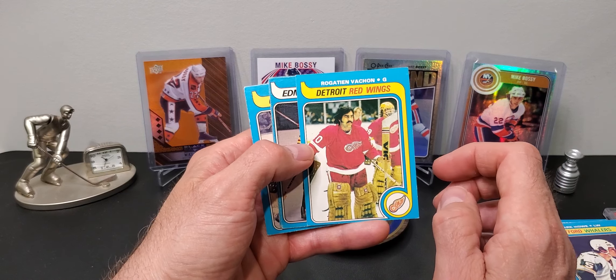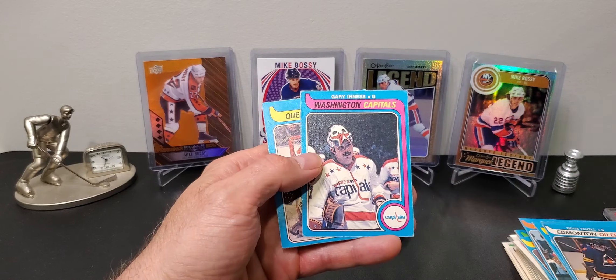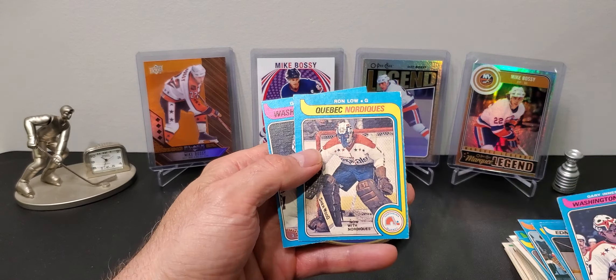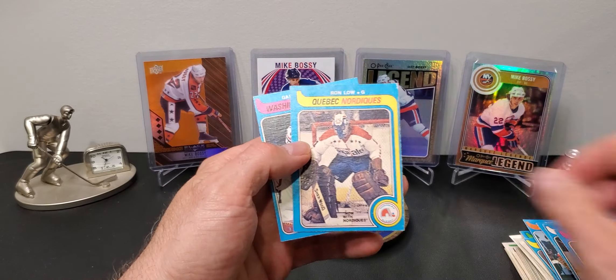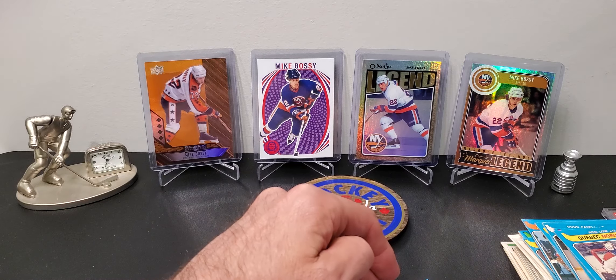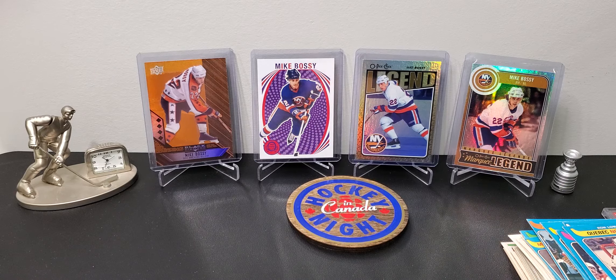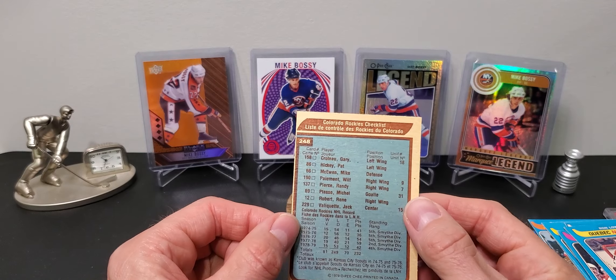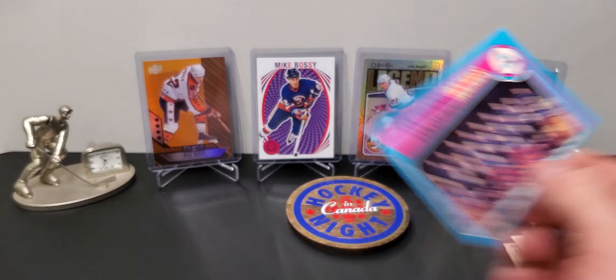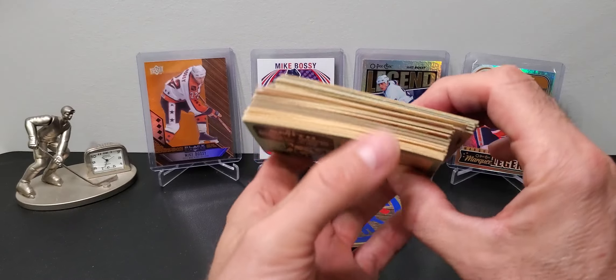There's Roggie Vachon in the Detroit uniform - fun with those crazy pads. Another goalie, a couple of Capitals goalies, and some Nordiques cards. I got a couple of those, and the last card was just a Rocky Steam card, unmarked. Nothing special.